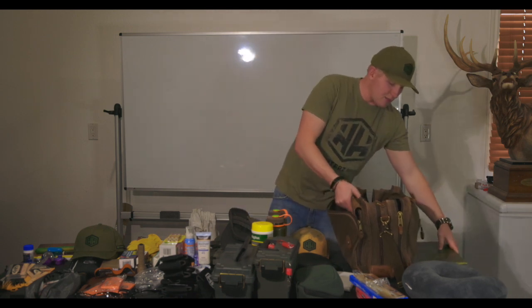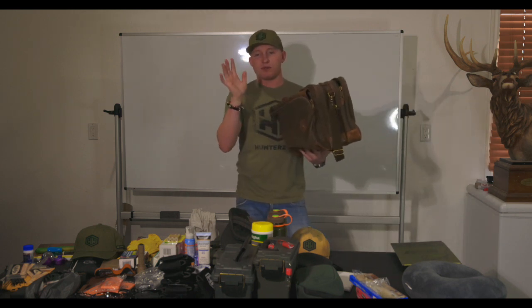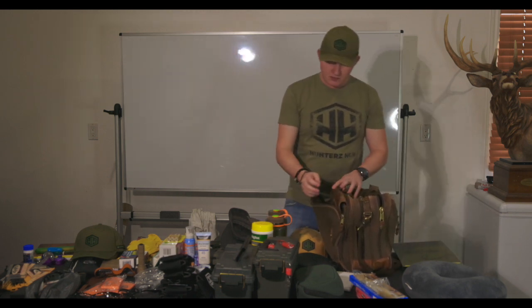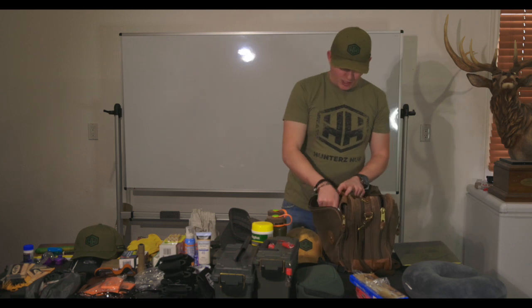So this bag right here guys is my carry-on bag that I carry. Some of the stuff I don't have yet like my toiletries — they're still in my bathroom — but we'll go through what I put in here. I'll have my toiletries, I'll have my headphones, and I'll have my tip money with me at all times.